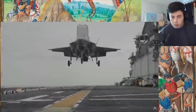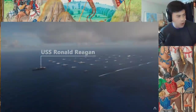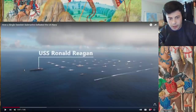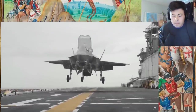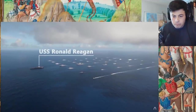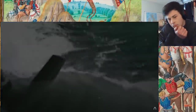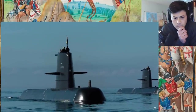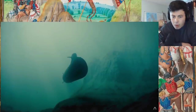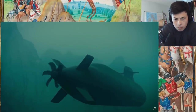A single submarine that cost the same as a single F-35 at $100 million managed to sneak by an entire carrier task force with anti-submarine defenses, enter the red zone, and score multiple torpedo hits on the USS Ronald Reagan, sinking it virtually before shrinking back into the vast ocean undetected. This was just one of many exercises where the Swedish Gotland-class submarine proved too stealthy for the world's strongest Navy. The U.S. military even leased the Swedish sub for an additional year to develop strategies to counter the silent threat.